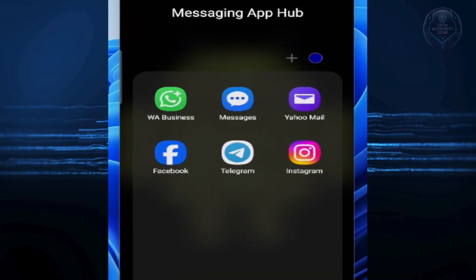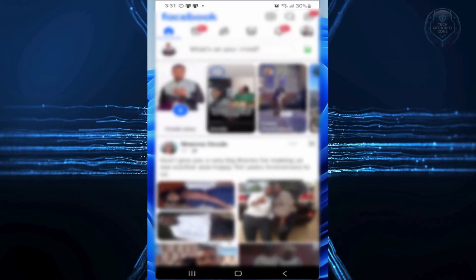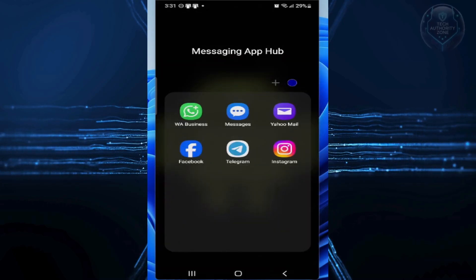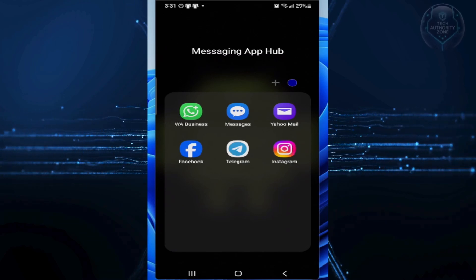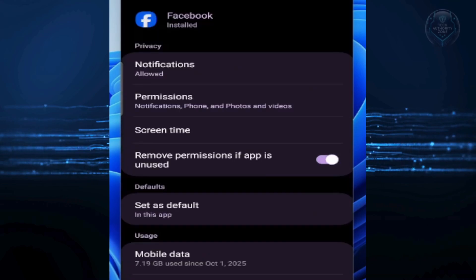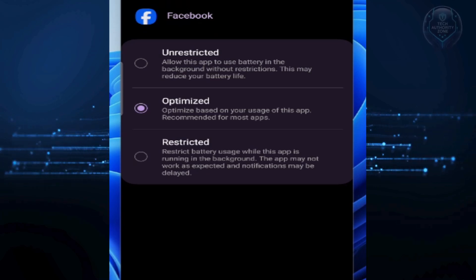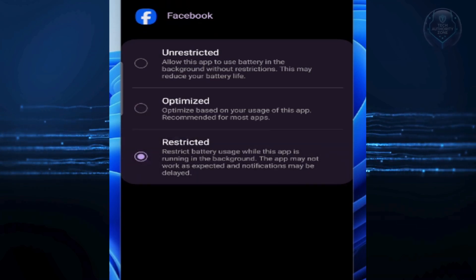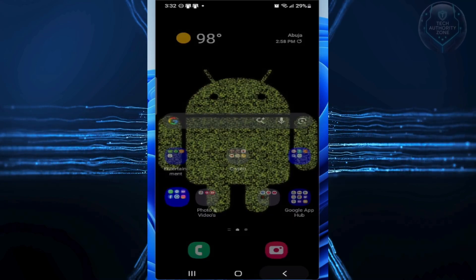The main Facebook app is notorious for what we call background refresh. It is constantly listening for updates, tracking your location, and preloading videos you haven't even clicked on yet. If you can, uninstall the main app and use Facebook Lite or just use it in your browser. But if you must keep it, long press it till you get this context menu. Tap on the eye icon, then Battery, then select Restricted. This restricts Facebook from running in the background, preventing it from eating your power while you sleep.